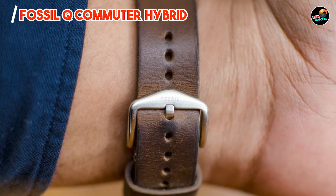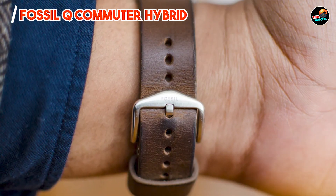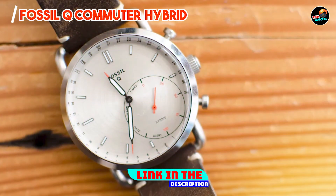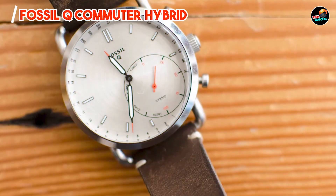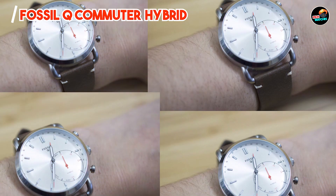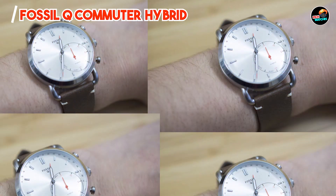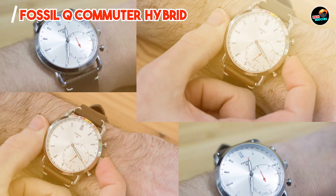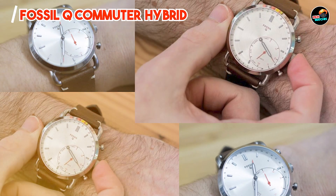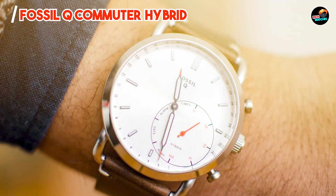Coming in at number 3 is the Fossil Q Commuter Hybrid. The Fossil Q Commuter Hybrid blends classic watch design with essential smart features, appealing to those who appreciate simplicity and functionality. With a stainless steel case and genuine leather strap, the Q Commuter Hybrid offers activity tracking, customizable buttons, and music controls. Its Bluetooth connectivity ensures seamless pairing with smartphones for notifications and alarms.